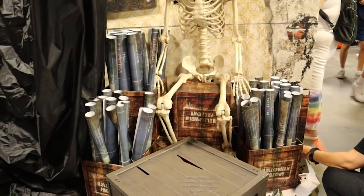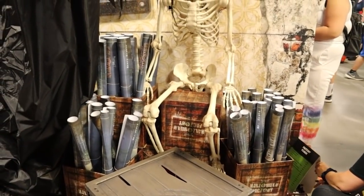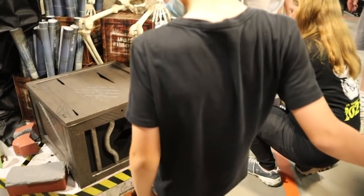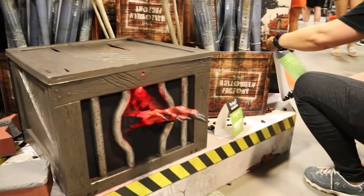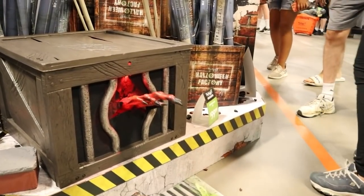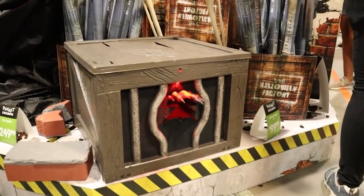They've got all these cool blueprint posters — looks like you can buy these. There's another one hiding down there. Got a devilish hand shooting out of this box — it's called Experiment Number Four. That is really, really cool, guys.